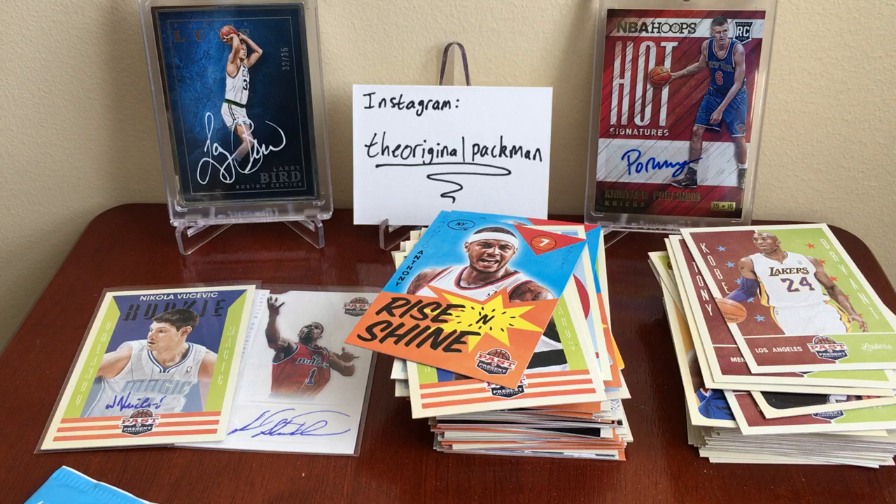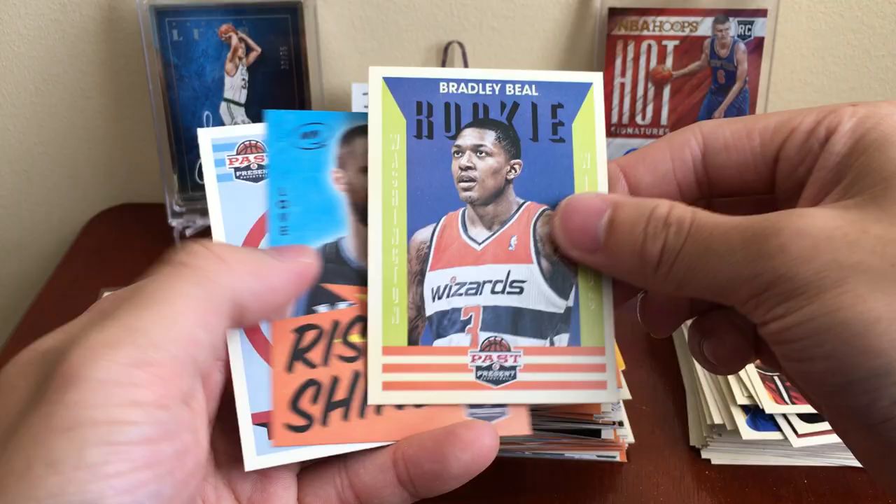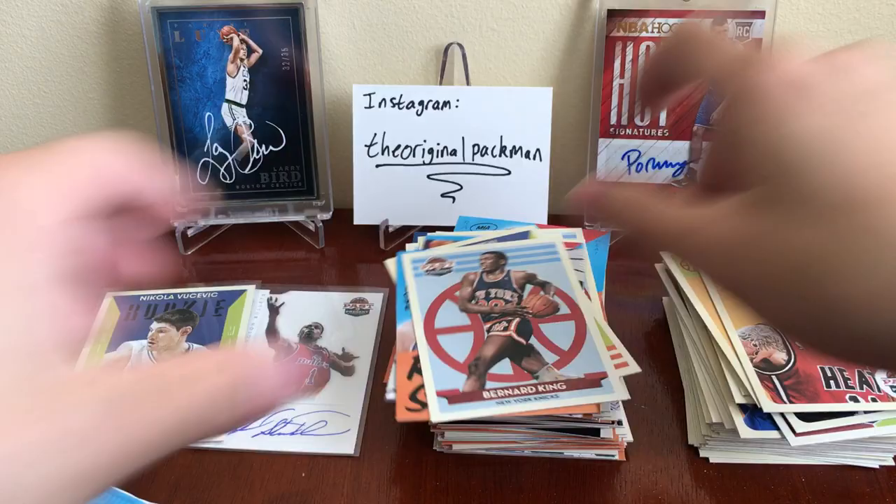Alright, last two packs — we should have one more auto. I hope I don't get skunked. Pau Gasol. Chris Andersen. Dwight Howard shoe card. Bradley Beal rookie. Rise and Shine Kevin Love and a Bernard King.